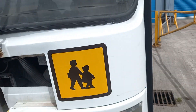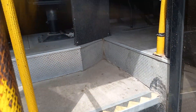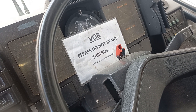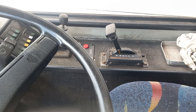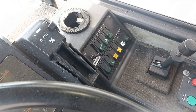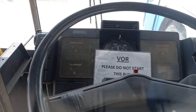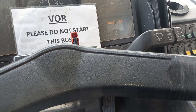Let's go inside. There's a sign straight away: please do not start this bus. Automatic gearbox, door controls, not many buttons. That's the view of the driver's area — only one switch on the side of the steering wheel.